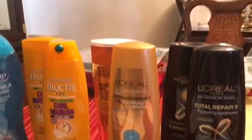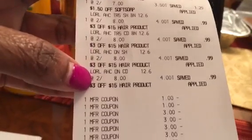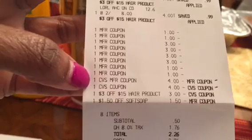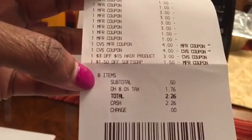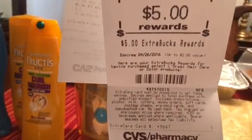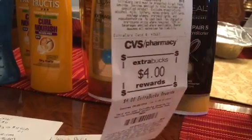I'll scan through my receipt to show you everything. I came into this transaction using $8 in prior ECBs ($4-off ECBs), so I only had to pay $0.50 plus tax out of pocket, and then I got back $13: $5 for the L'Oreal, $4 for the Garnier, and $4 for the Soft Soap. Wonderful deal.